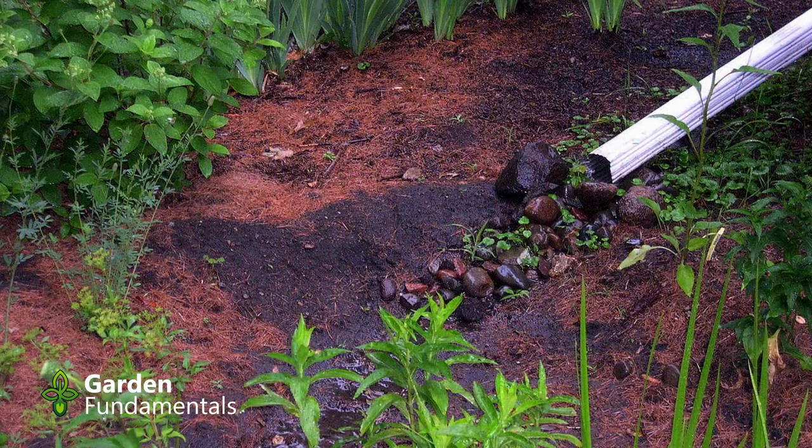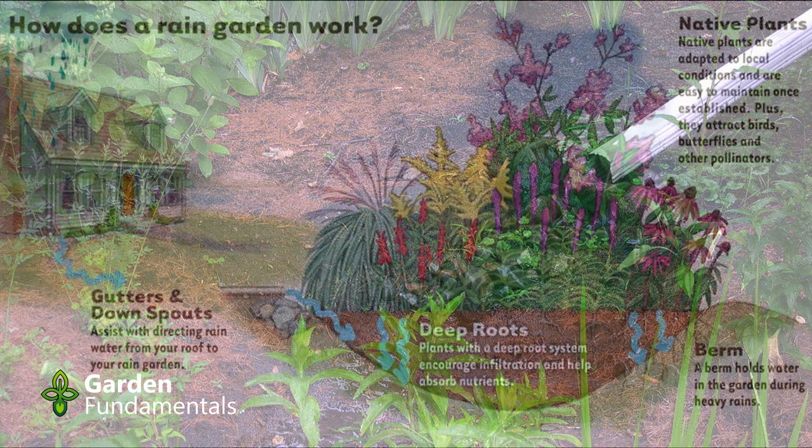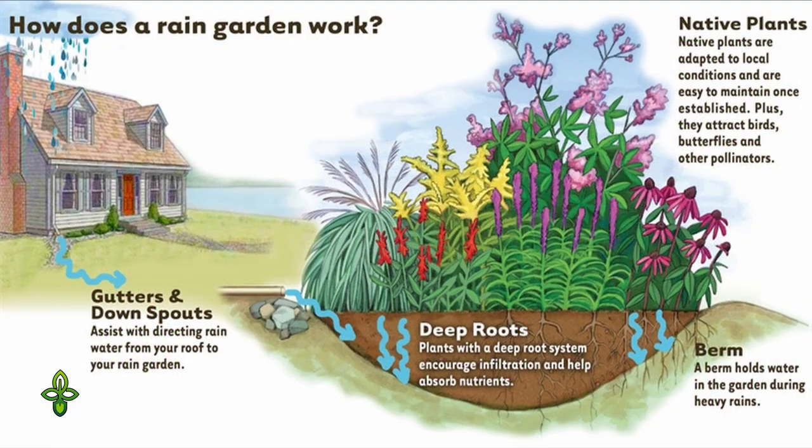Another place to put a bog garden is near your downspouts or anywhere that water is collecting. You may have heard of something called a rain garden, which is fairly similar to a bog garden. The biggest difference is that a rain garden is usually not lined, whereas a bog garden will be lined.